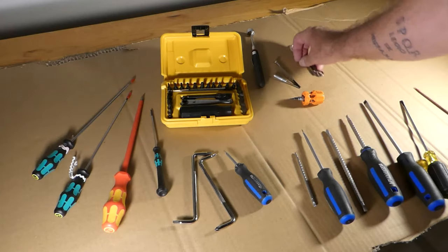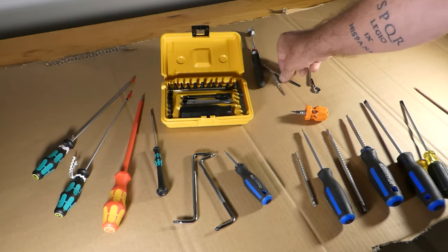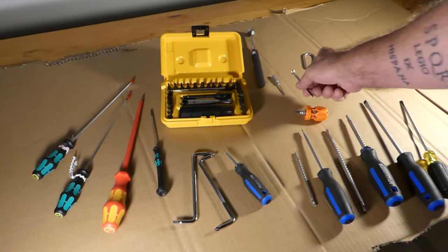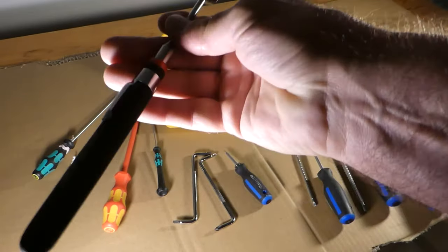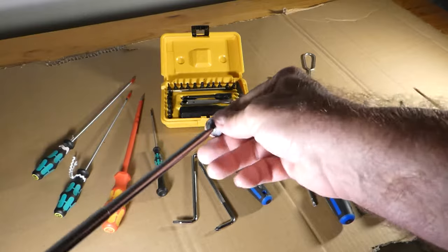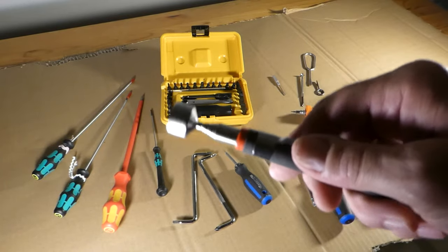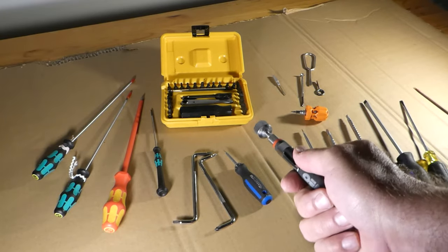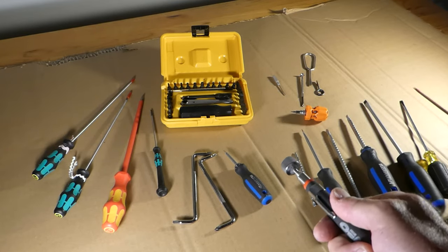These are screwdrivers that I got with sewing machines, and this one came in a small screwdriver set that I bought. This device here from OEM Tools is a magnetic wand — it extends and is worth its weight in platinum. It has saved me a lot of bending over, but what it's really good for is finding tiny lost screws or washers on the floor before you have to vacuum to find them.